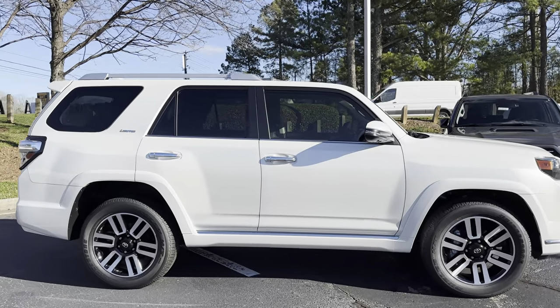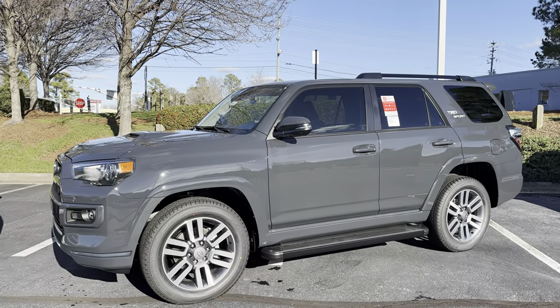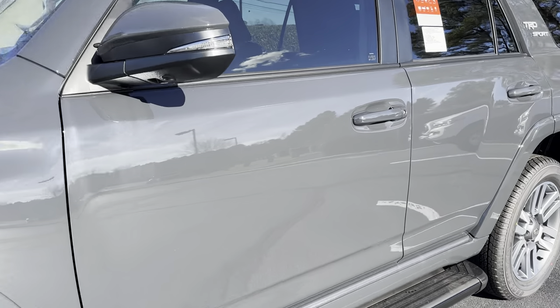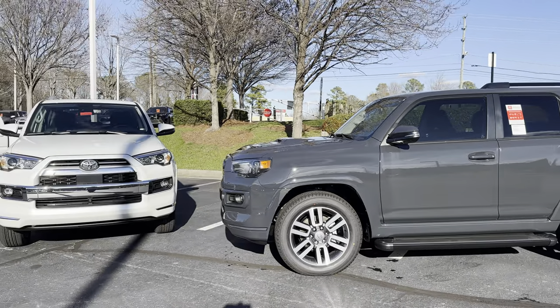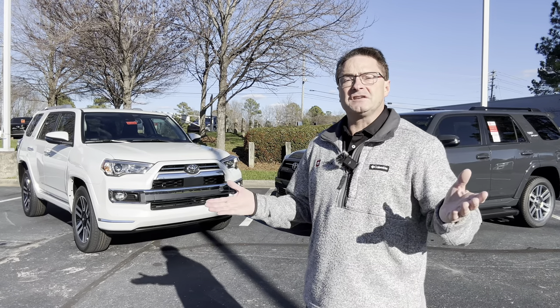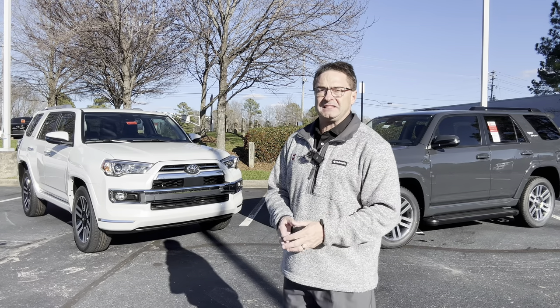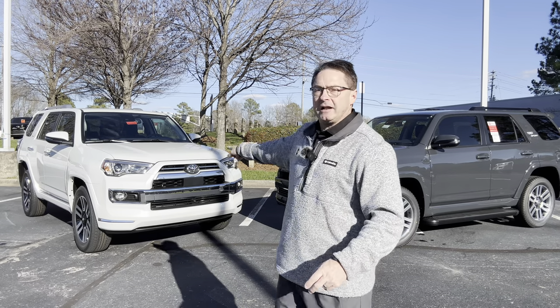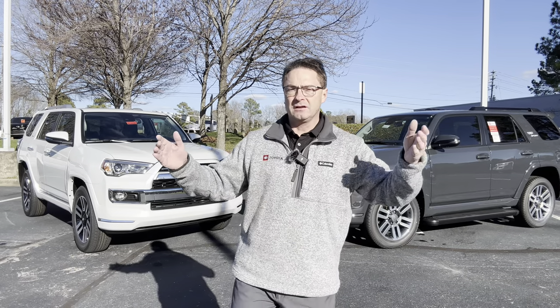I think it's time we talk about some differences, because we've talked about similarities. I just want to show off this Windchill Pearl paint — it's different from Underground. Underground is not metallic, it is not pearlescent; it's a flat paint that looks fantastic. My favorite new color Toyota makes right now. There's a $6,300 difference in price — this Limited is $6,300 more than the TRD Sport. So now we've got to find some differences to see if the juice is worth the squeeze.